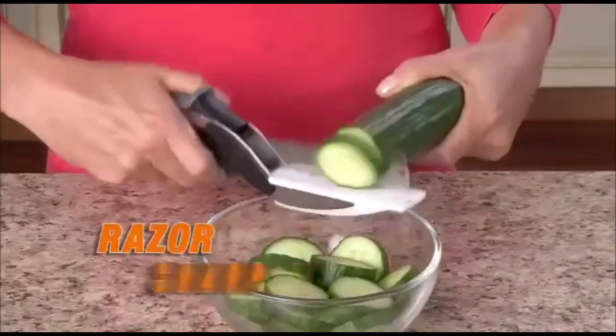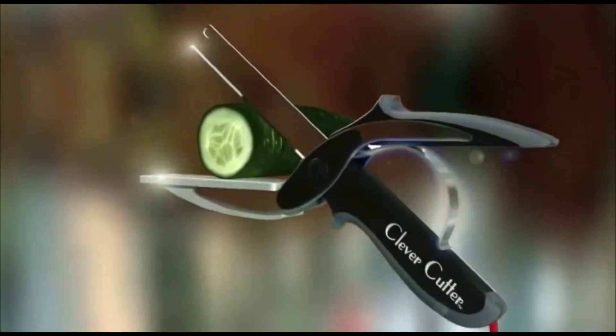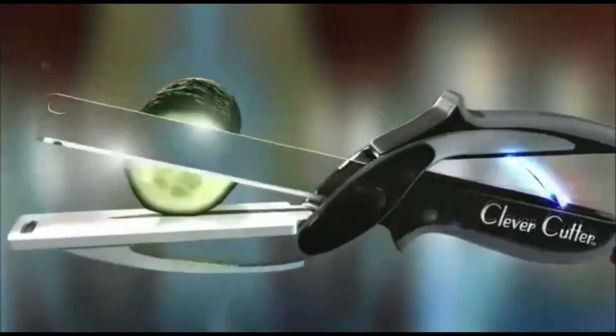Slices food in seconds. The razor-sharp stainless steel blades slice through food quickly and easily. Unlike scissors, Clever Cutter's secret is the power pressure handles that automatically open for quicker, easier slicing.